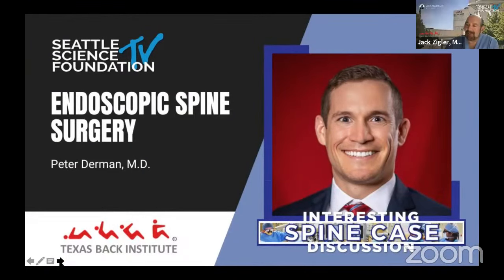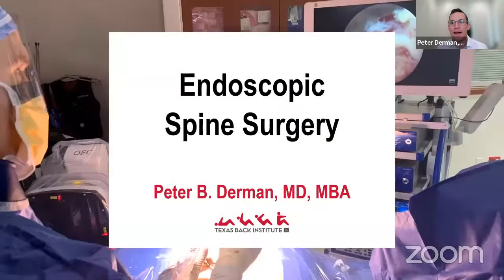I'm Peter Durman, minimally invasive and endoscopic spine surgeon at Texas Back Institute, joined by a bunch of my partners and others. Tonight we're going to be speaking about some interesting cases in the realm of endoscopic spine surgery, which has become an increasing and now a majority part of my practice at this point.